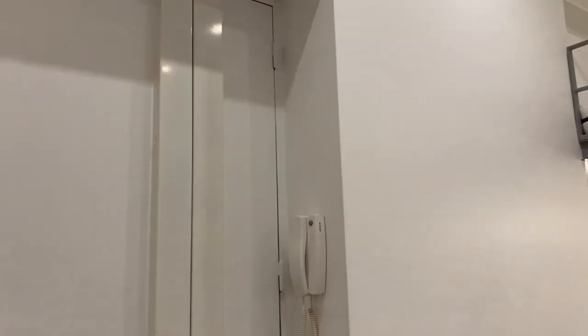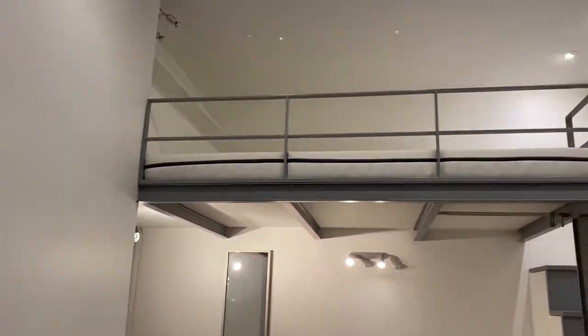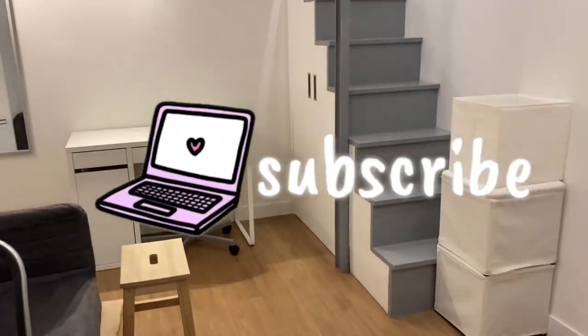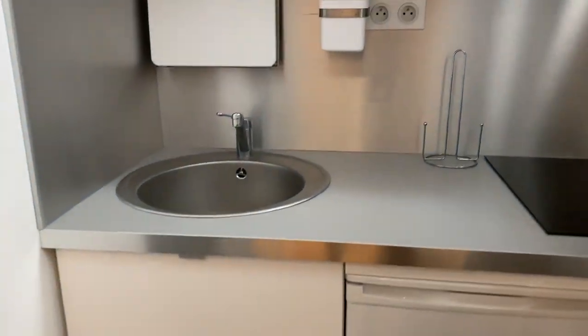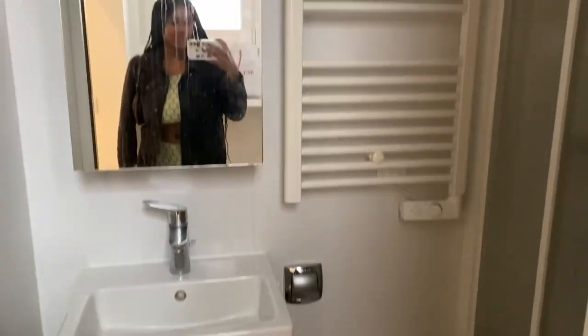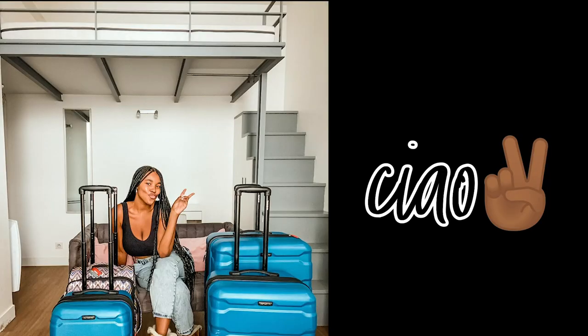Hi everyone! Here's a quick empty tour of my first ever apartment in Paris. This was my last walkthrough before moving on to my second place, and naturally, as the Cancer that I am, I got a little emotional — this place carried a lot of memories and a lot of firsts in Paris. Your first time doing anything is always special, but I said my peace and had to move on to the next, bigger and better.